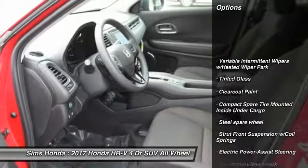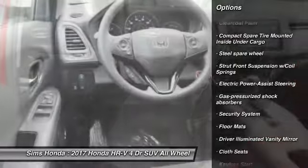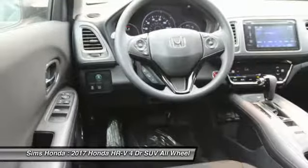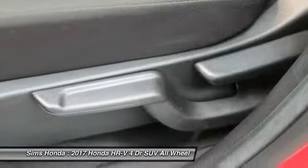Traction control, keyless entry, steering wheel audio controls, anti-lock braking system, all-wheel drive, stability control, backup camera, air conditioning.